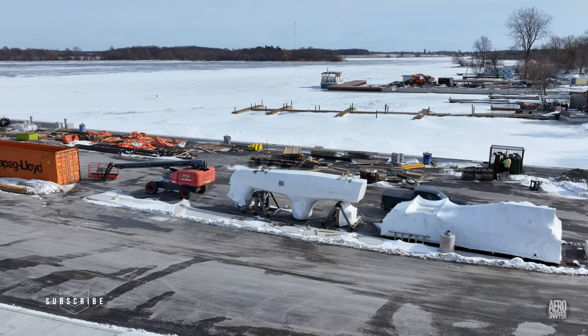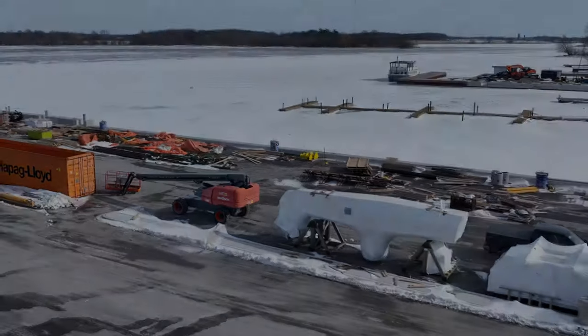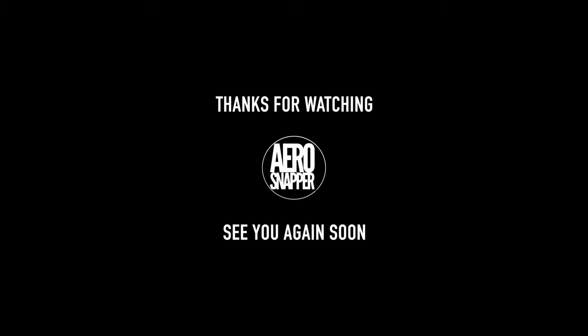Thanks again for watching, especially if you're a subscriber, and I'll catch you again soon. I'm out of here!